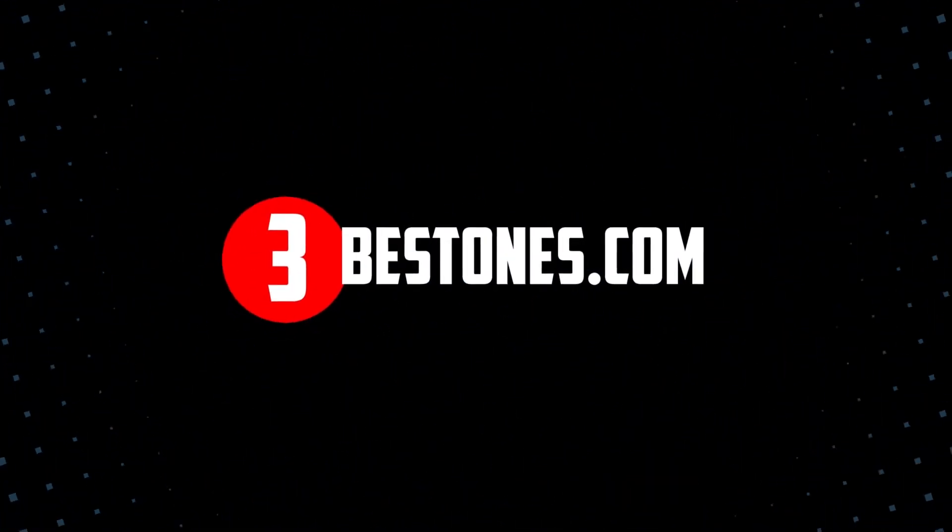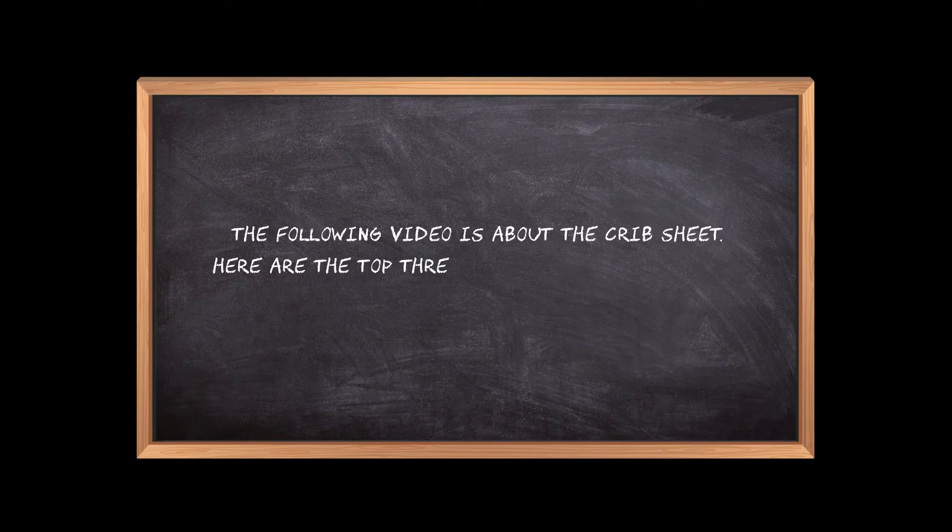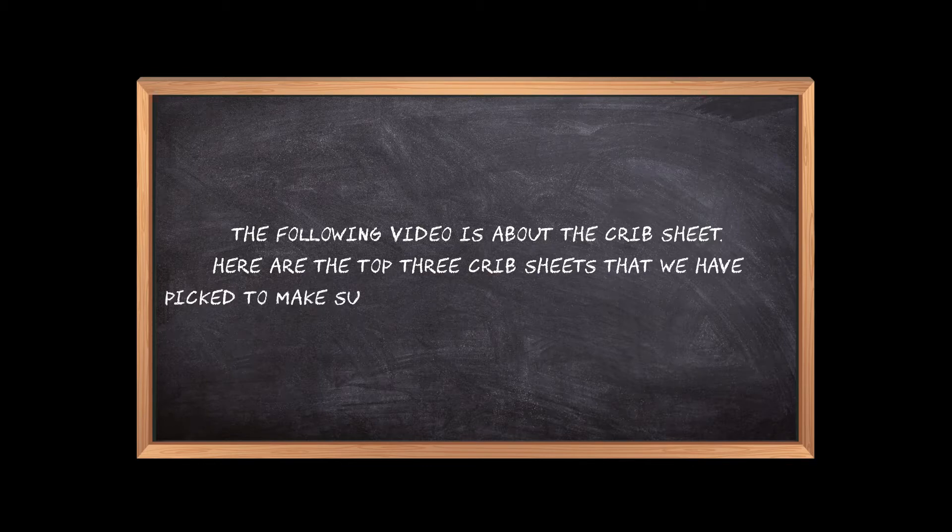Welcome to the3bestones.com. The following video is about the best crib sheet. Here are the top three crib sheets that we have picked to make sure you don't waste your time wandering over the internet.